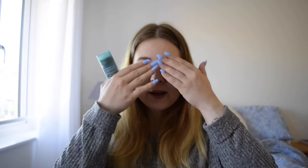The next product is more of a skincare product — it's the Simple Charcoal Cleansing Stick. With the charcoal, you put it all over your face: just dampen your face first and then rub it all over.